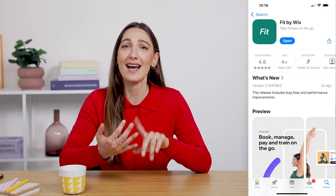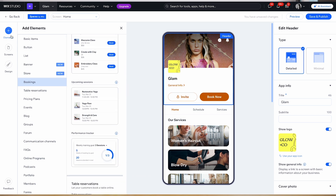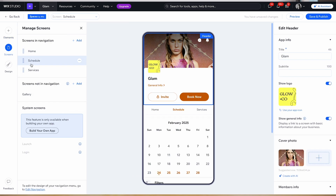Now, let's talk about the second option. If you don't need your own app, Wix also offers free, ready-made shared apps like Spaces, Fit, and Dine by Wix. These apps are packed with features and let your customers book appointments, join communities, buy products, and more.